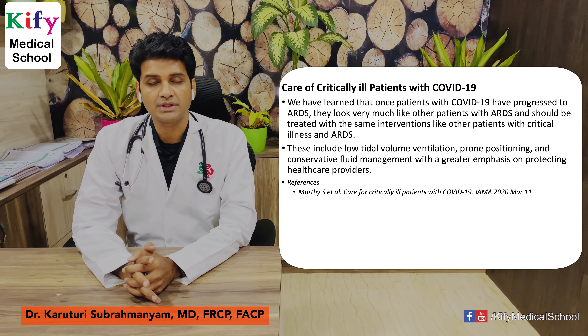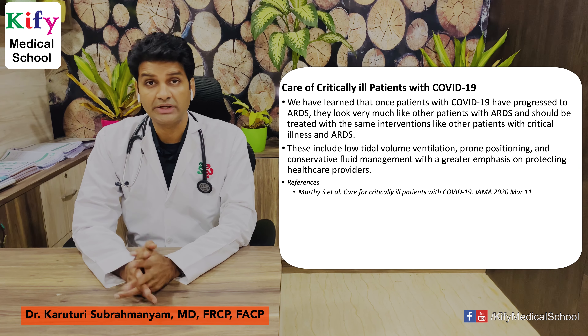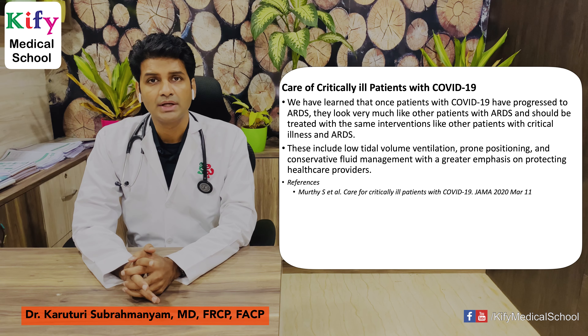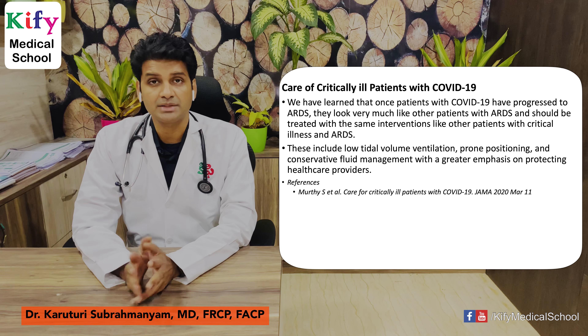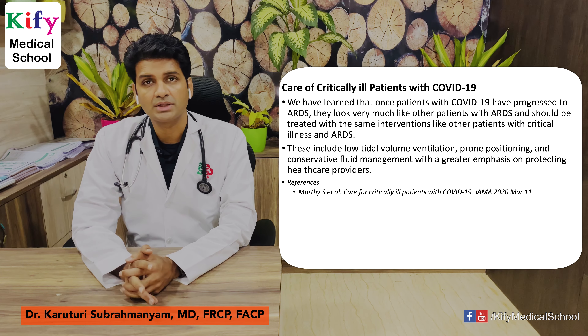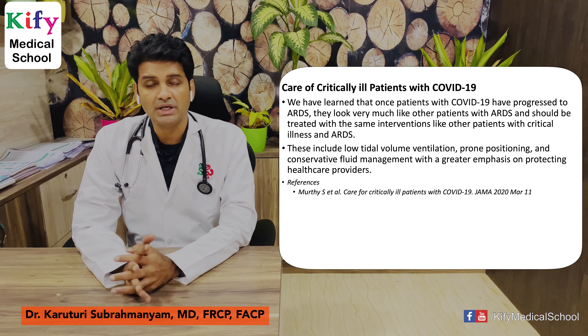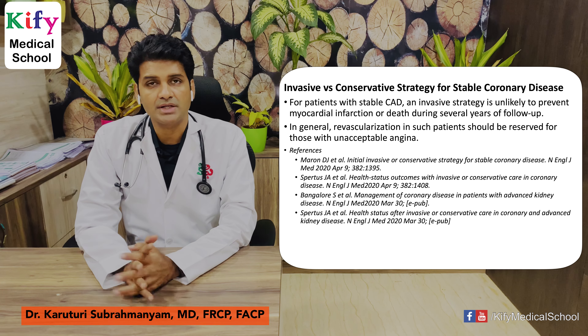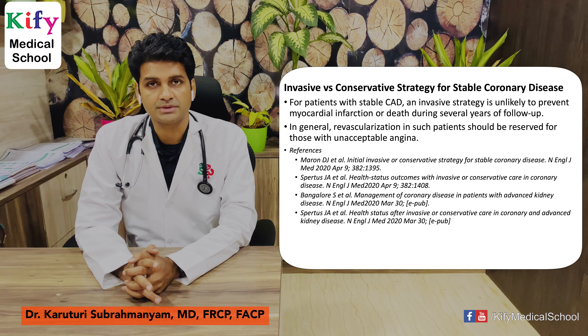Care of critically ill patients with COVID-19: we have learned that once patients with COVID-19 develop ARDS, they look very much like other ARDS patients and should be treated with the same interventions. This includes low tidal volume ventilation, prone positioning, and conservative fluid management, with a greater emphasis on protecting healthcare providers. This article is published in JAMA.